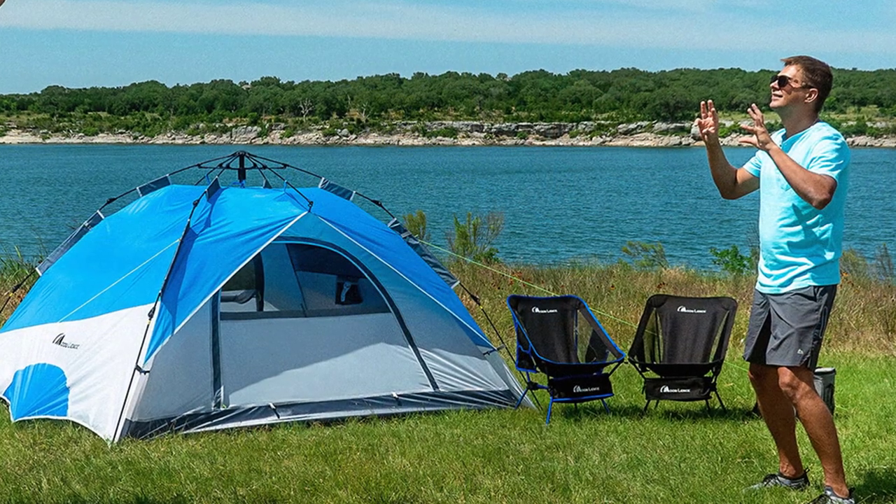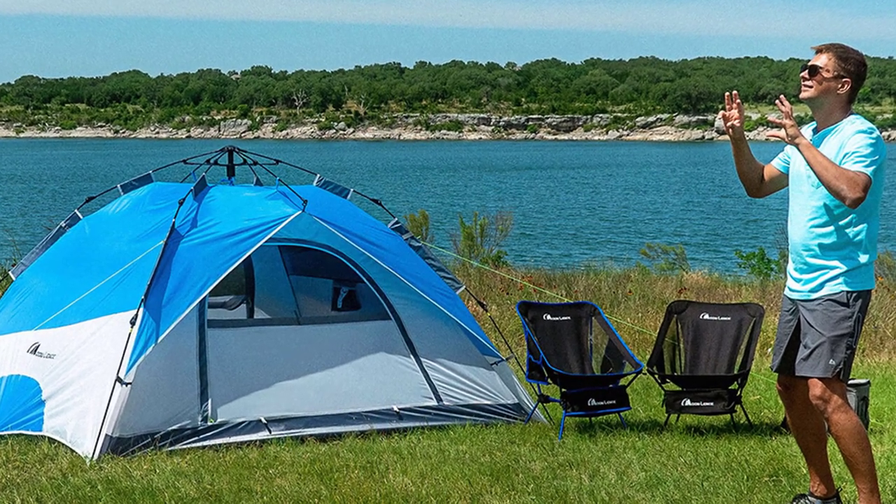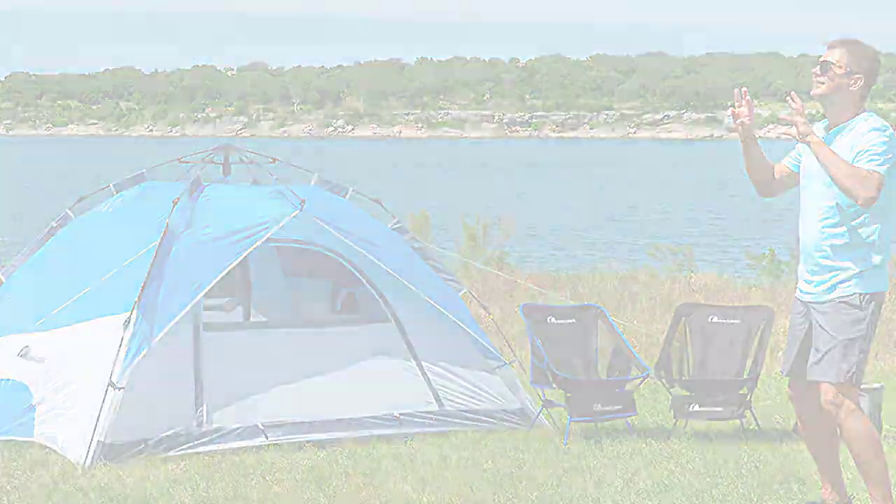Watch our video, Top 10 Best Pop-Up Tents 2023: Quick and Easy Camping Solutions for Your Outdoor Escapades, for more recommendations.